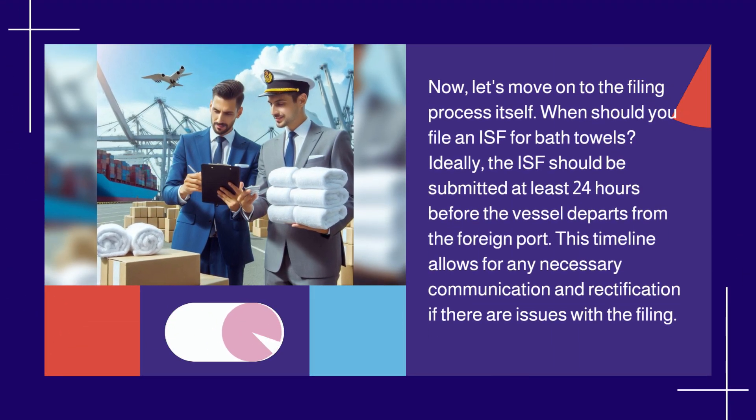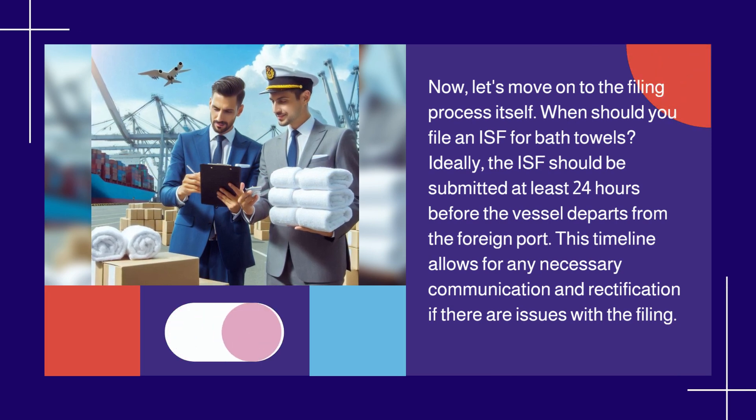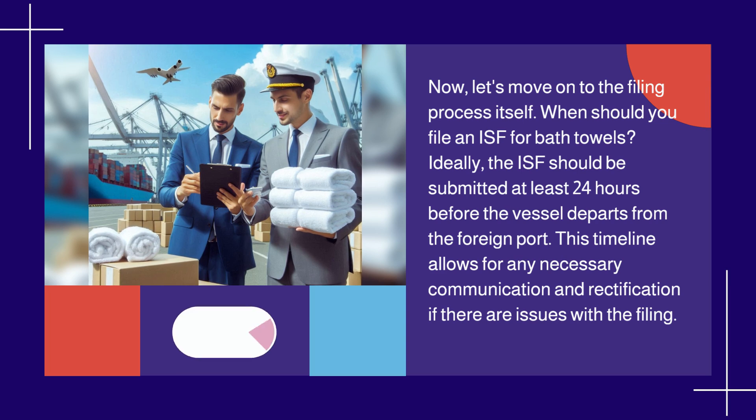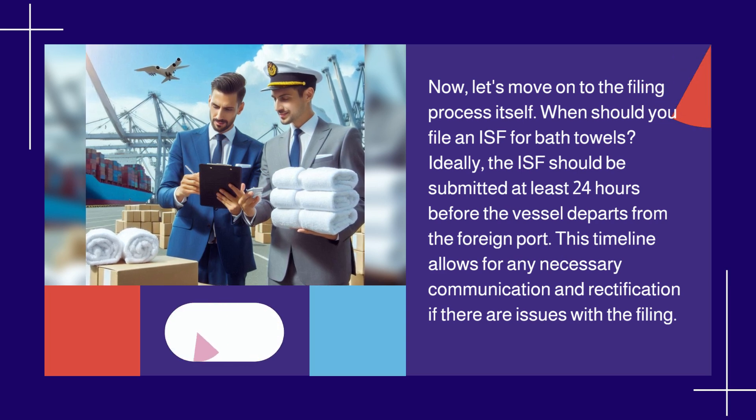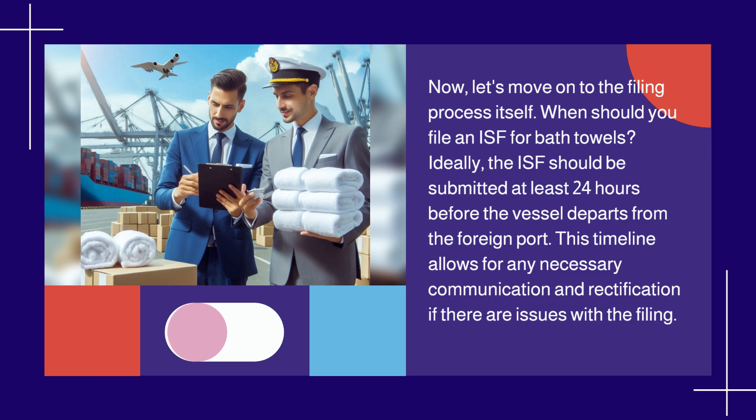When should you file an ISF for bath towels? Ideally, the ISF should be submitted at least 24 hours before the vessel departs from the foreign port. This timeline allows for any necessary communication and rectification if there are issues with the filing.